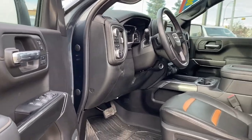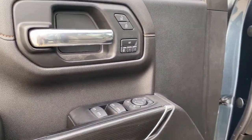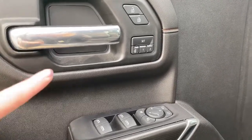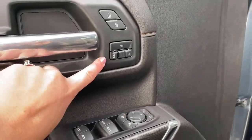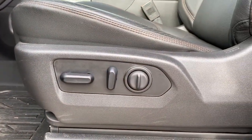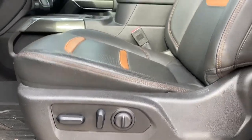As we get right in the truck, we've got our power locks, power windows, and our power side-folding mirrors, as well as our programmable memory seat. We have our seat controls for both driver and passenger.